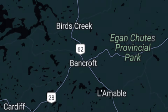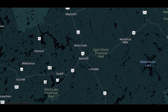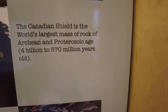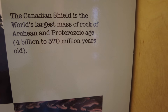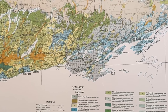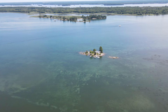Bancroft is an Ontario town known as the mineral capital of Canada. The great variety of minerals found there formed as much as 30 kilometers deep within the earth's crust below the Grenville mountains. The Canadian Shield is the world's largest mass of Precambrian rock, from 4 billion to 570 million years ago. The Himalayan-scale Grenville mountains formed about a billion years ago but were eroded to a flat plain by 800 million years ago, forming the Canadian Shield.